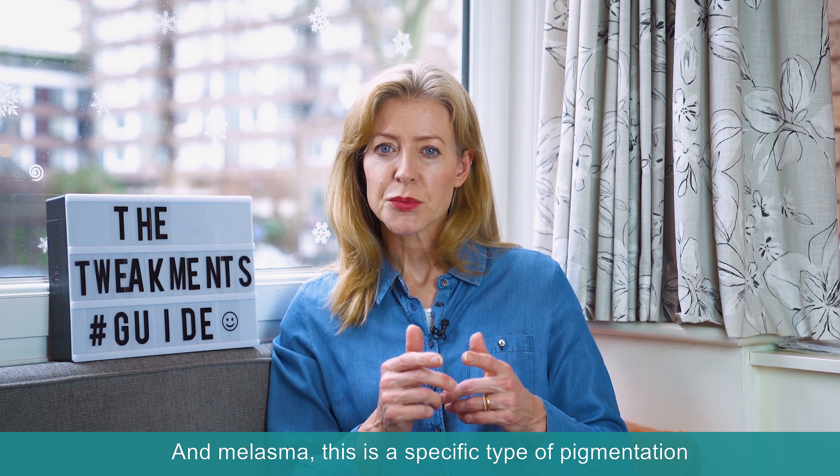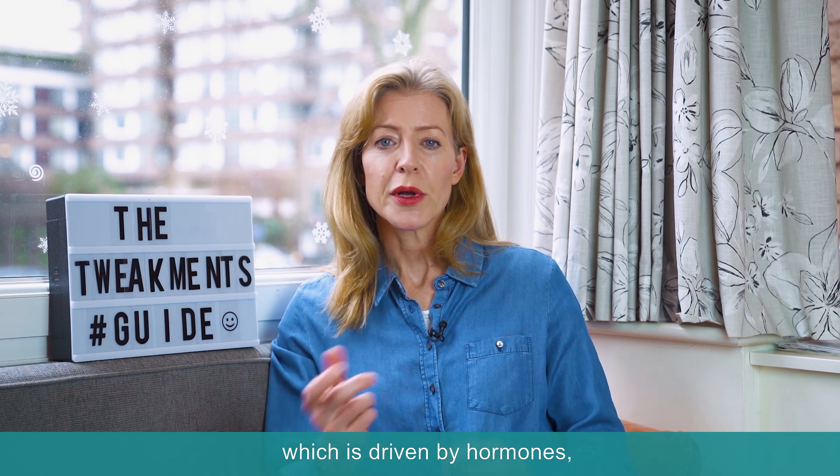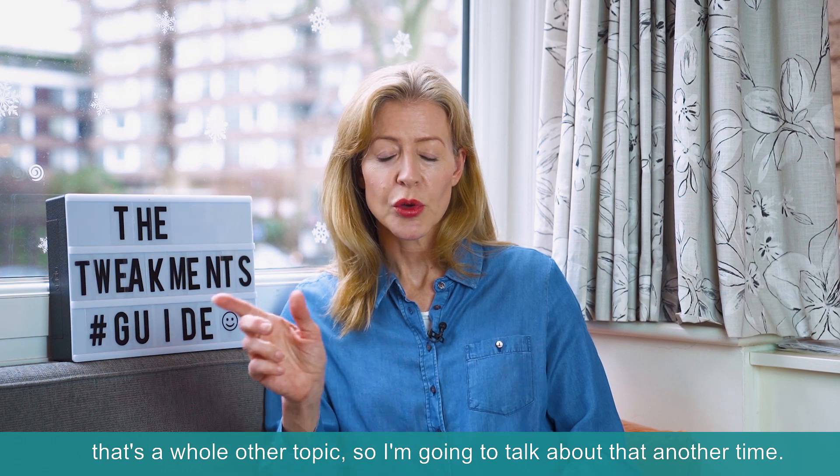And melasma — this is a specific type of pigmentation which is driven by hormones. That's a whole other topic, so I'm going to talk about that another time.